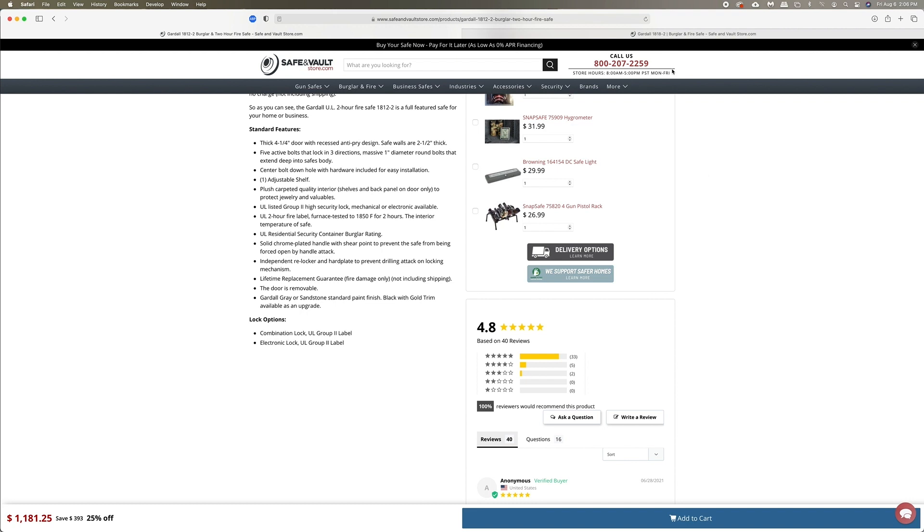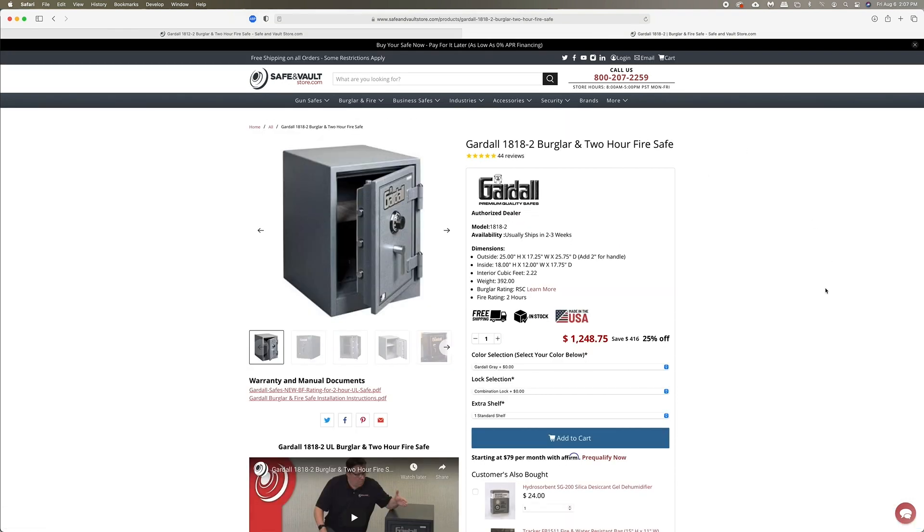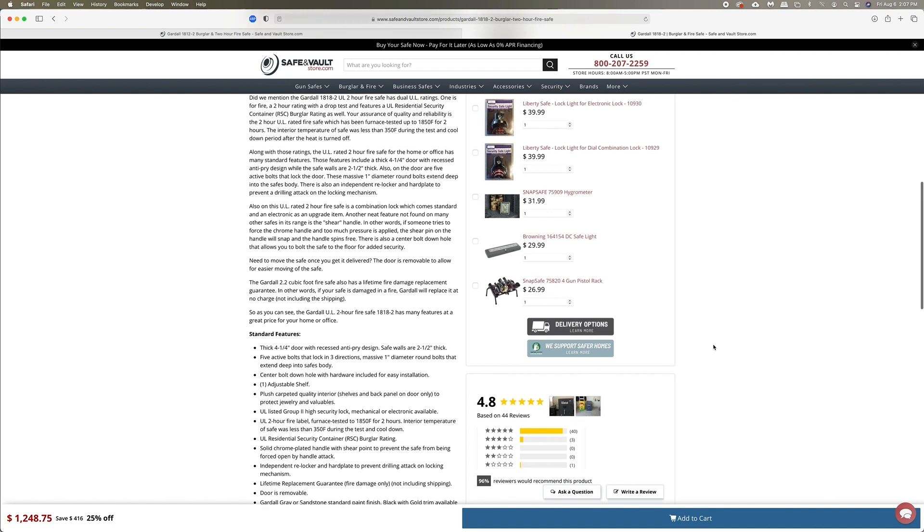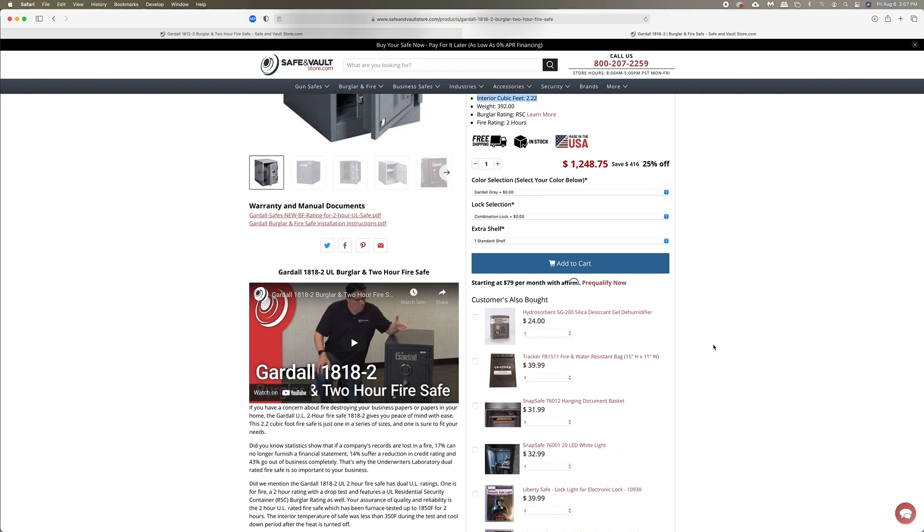The next one is the Gardall 1818-2. That safe has a little bigger size — 2.22 cubic feet. It costs a little bit more. It has the same Underwriters Lab RSC burglar rating and the two-hour fire rating, and is also made in the USA. We have 44 five-star reviews on this safe. You can also go to our website to find a full three-minute video on the 1818-2 covering all the construction and finite details. If you're looking for the best value in safes today, look at these two Gardall burglar fire safes.